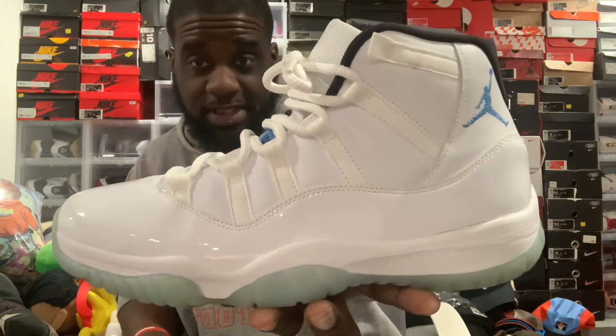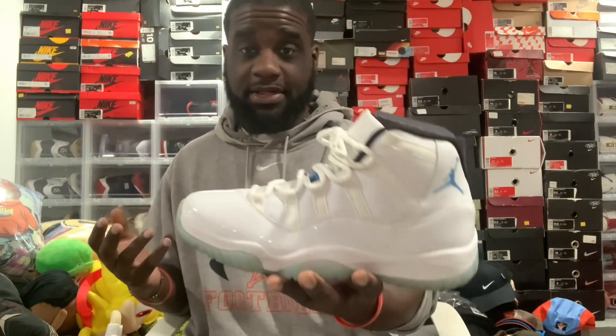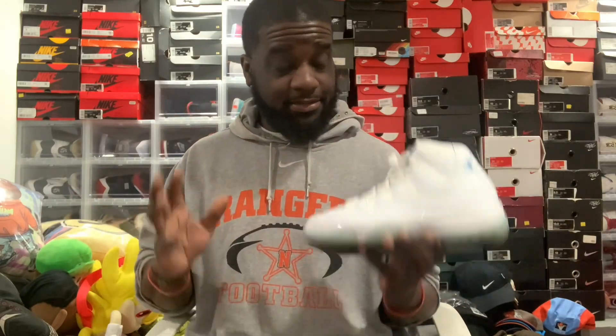Hope y'all liked the video — just wanted to show you guys my 2014 Legend Blues. I've only worn these probably about twice, so they're not showing their age. If you're into them, grab yourself a pair. Overall guys, hug your loved ones — hope y'all have a great weekend. Just wear your sneakers, because you never know — have fun with your shoes.